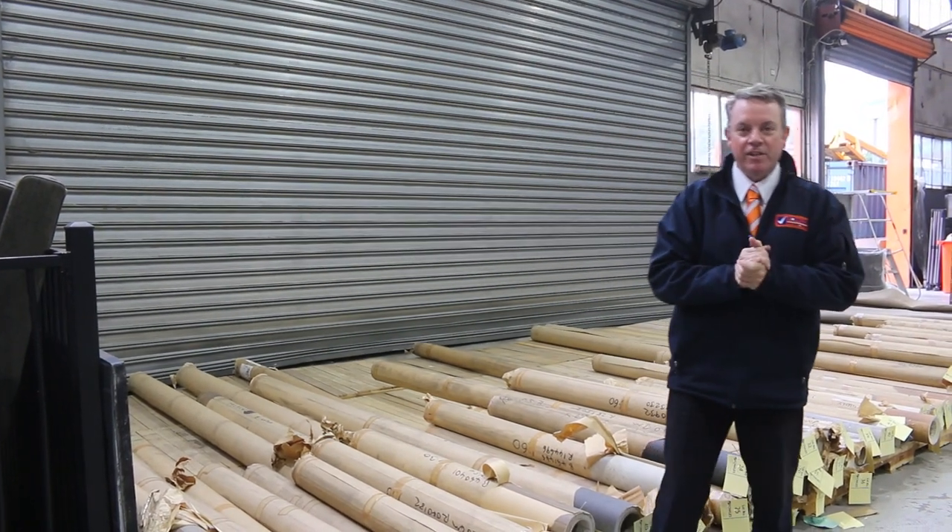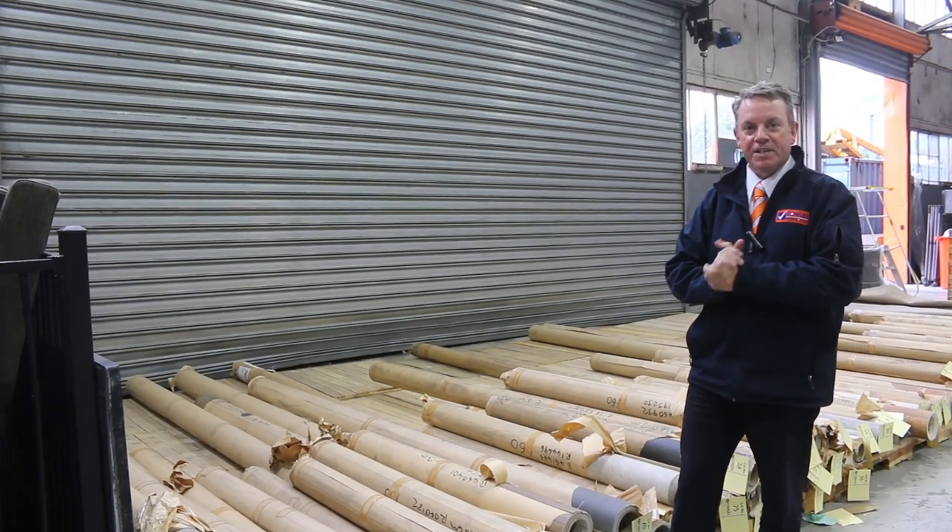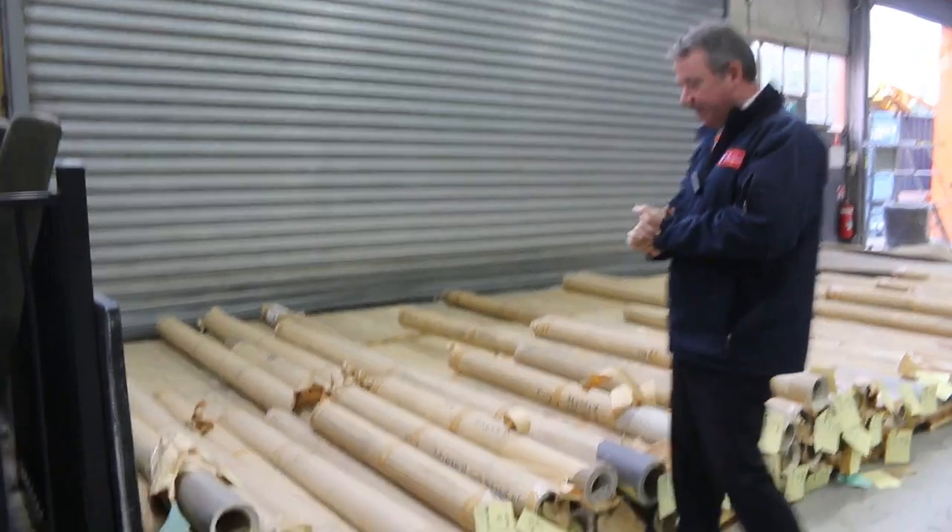G'day, I'm John from Fowler's Auction Sales. I'm here to preview tomorrow's floor covering auction — that's Wednesday the 22nd of March at 10am.